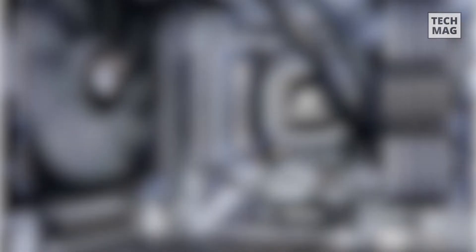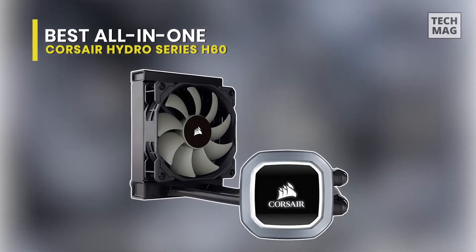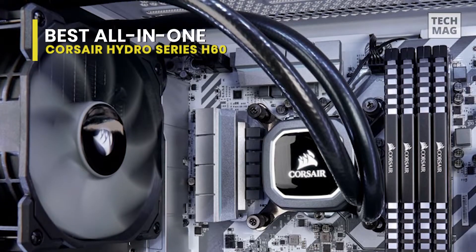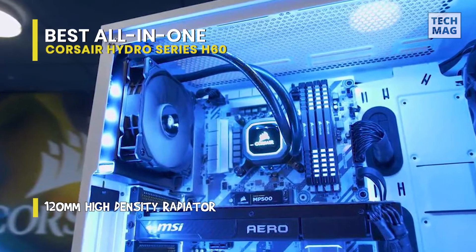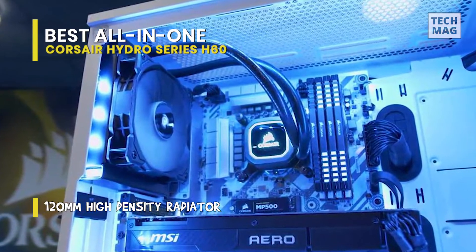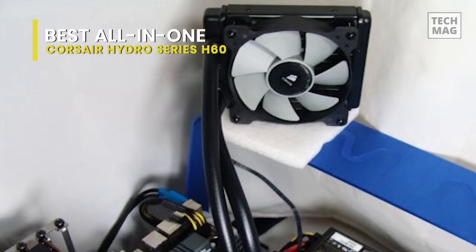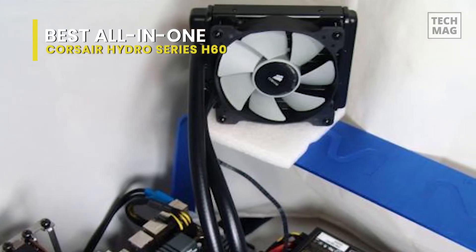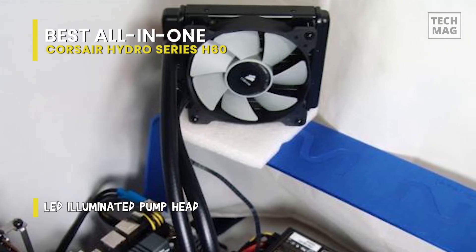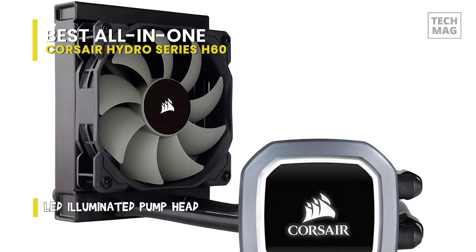Corsair was one of the primary manufacturers to bring all-in-one liquid cooling to consumers. Nearly a decade after the organization first began its Hydro Series, Corsair is once again leading the charge with the renewed H60 as our top pick for liquid cooling on a budget. Often priced 20% cheaper than our best high-end air cooler, the 120mm H60 offers almost identical thermal and noise performance at a fraction of the cost. The renewed cooler highlights a white LED-illuminated pump head.